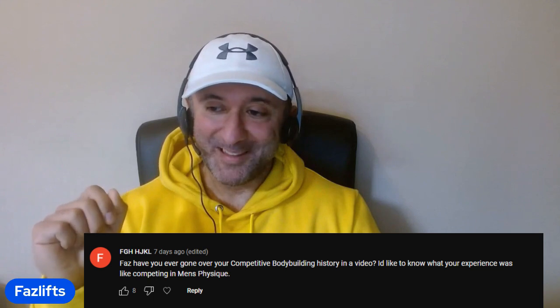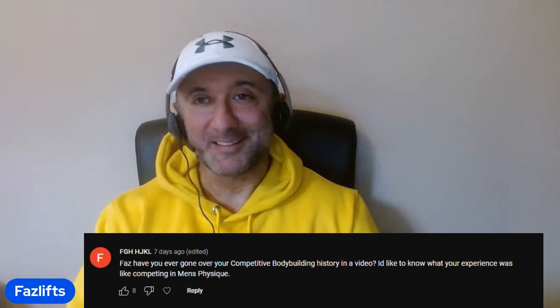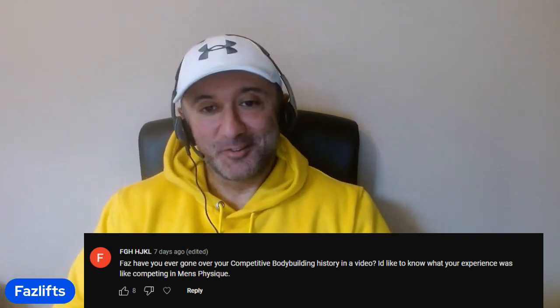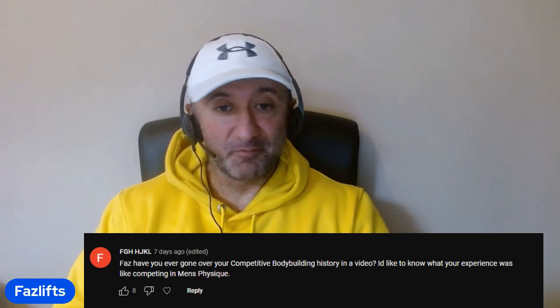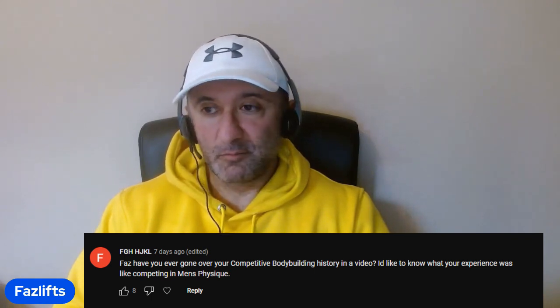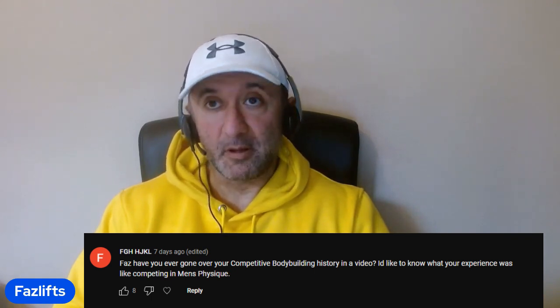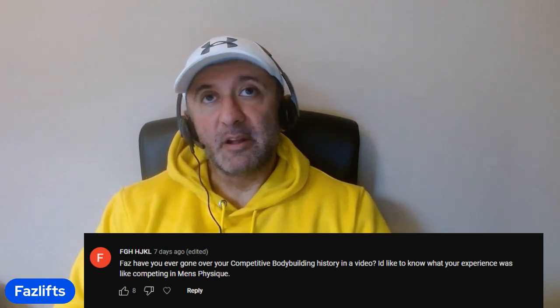Final question from Faz: have you ever covered your competitive bodybuilding history? I'd like to know what your experience was like competing in men's physique. I haven't actually, so thank you — it gives me a chance to speak about it. I finished powerlifting in 2014 and I remember the very session I finished. I used to lift with a crew of three or four guys, two or three times a week, training all the lifts in one day — squat, bench, and deadlift. I remember it got to squats and my knees felt awful.